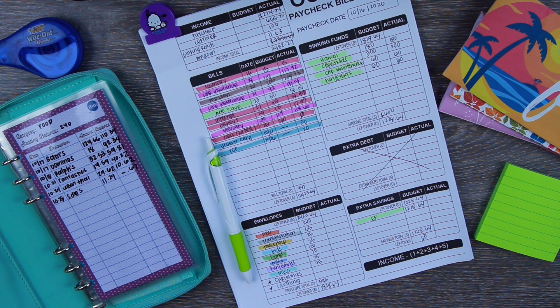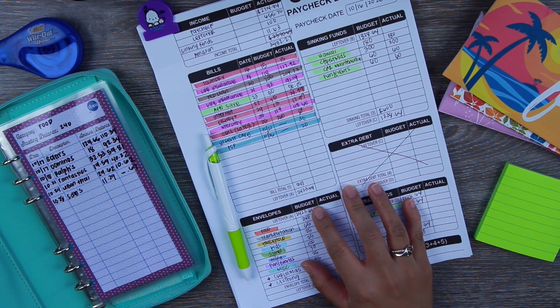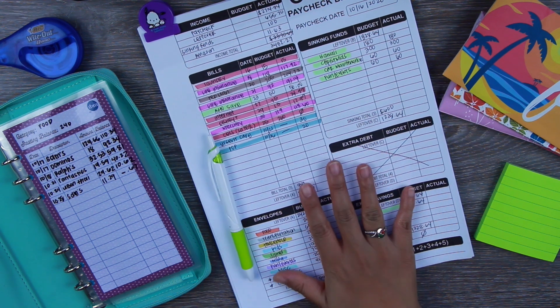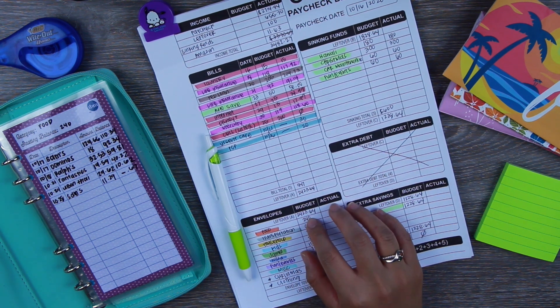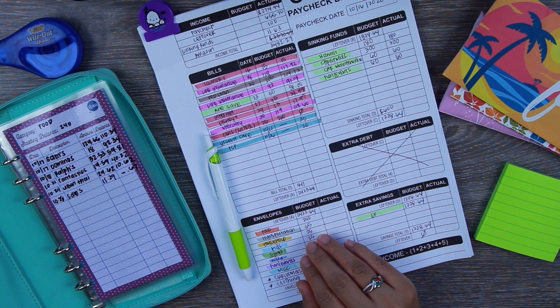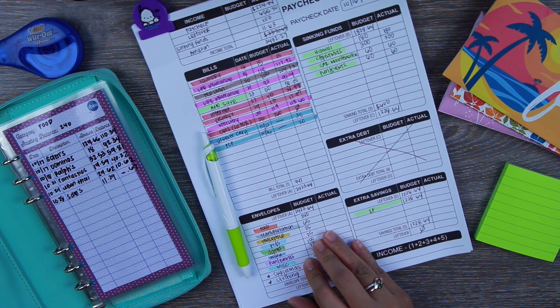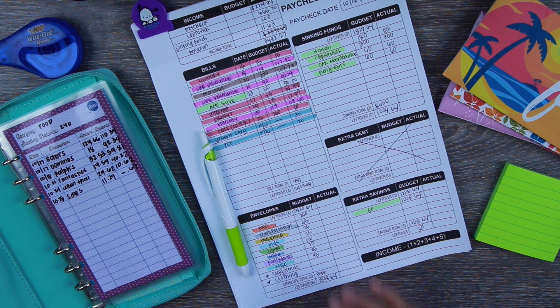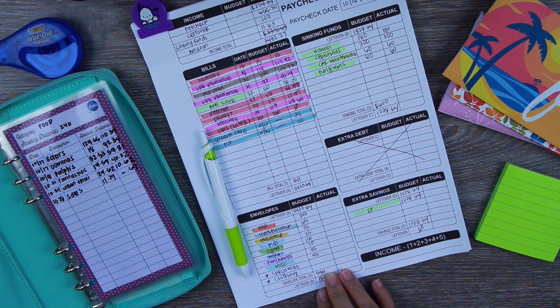Hey everyone, welcome back to my channel. For today's video I'm going to be closing out our paycheck budget from our paycheck on October 16th. It is currently October 30th, so this budget covers from October 16th until October 29th. It is currently Friday and I'm a little bit behind because I'm supposed to have my new budgets already for November starting today since we did get paid today.